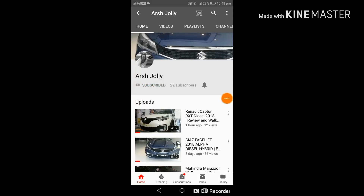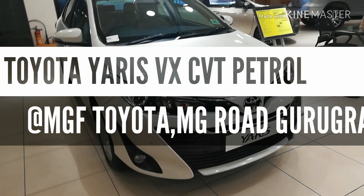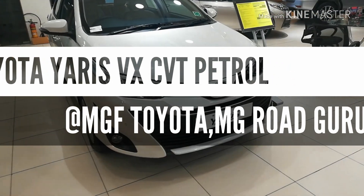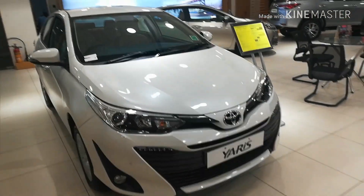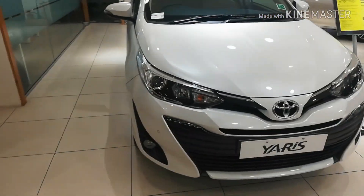Hello guys, hit the subscribe button and also hit the bell icon to never miss any updates from the channel. Welcome back to another video. Today we have the all new Toyota Yaris 2018 model with us. I'll be giving you a walk around of it as well as a brief overview of the features offered with this.